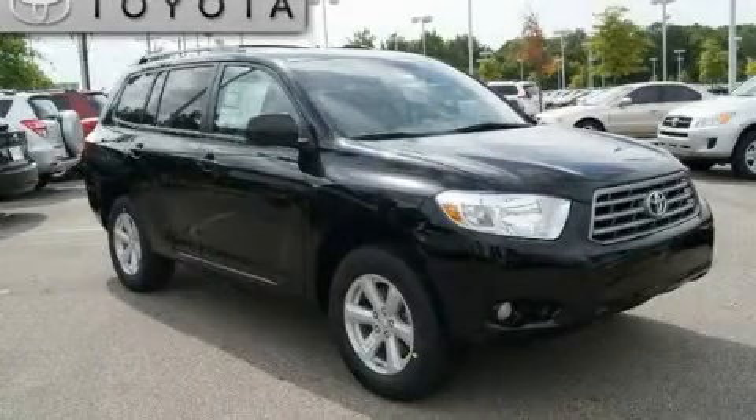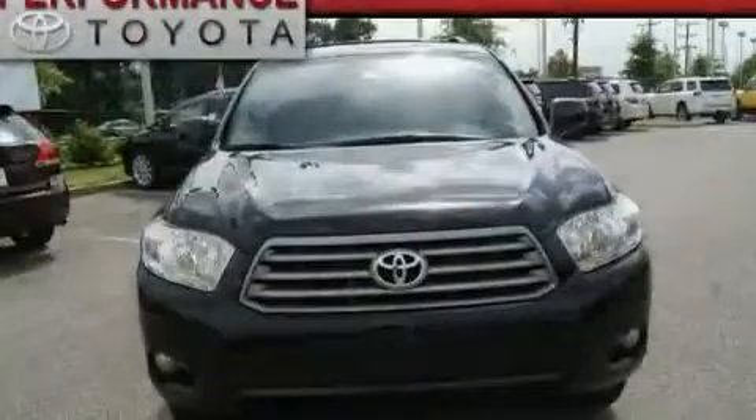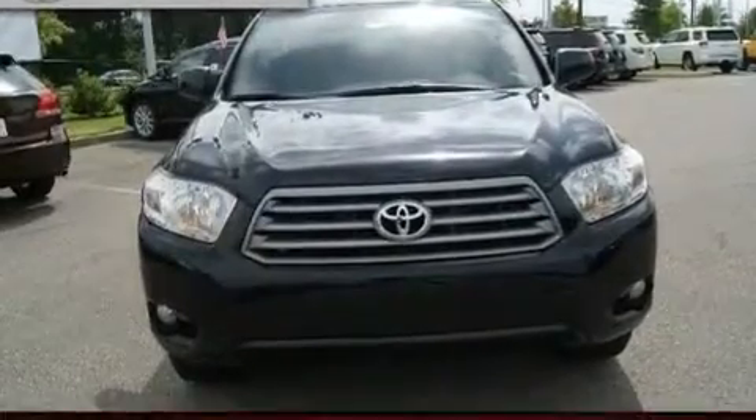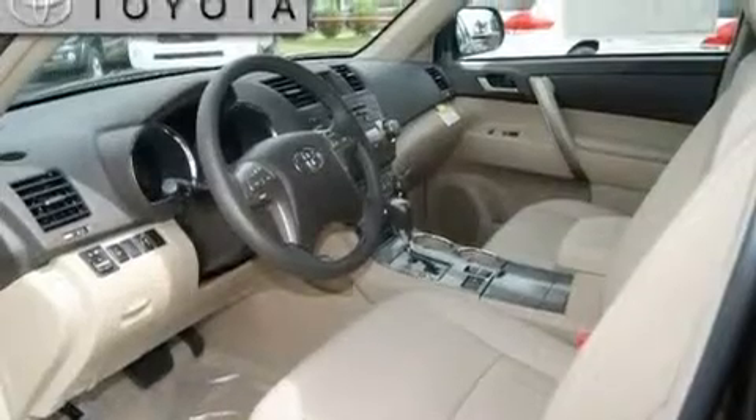This is a brand new 2010 Toyota Highlander, a car-like ride with space like an SUV. It has a 3.5 liter 6-cylinder engine and an automatic transmission.